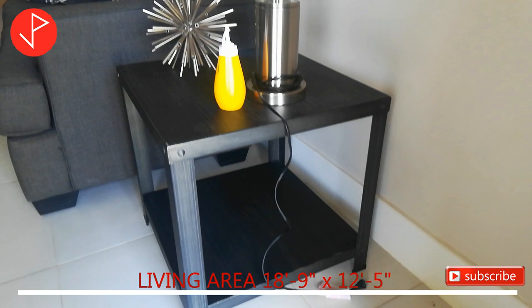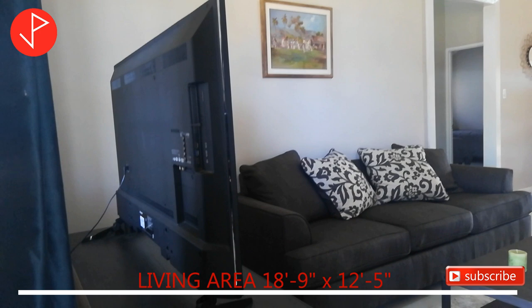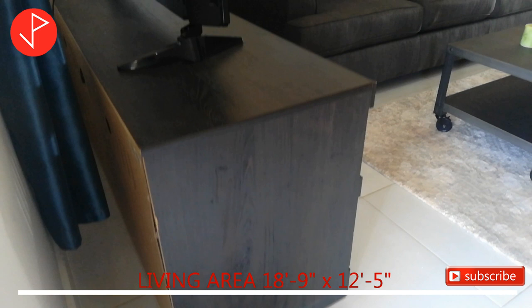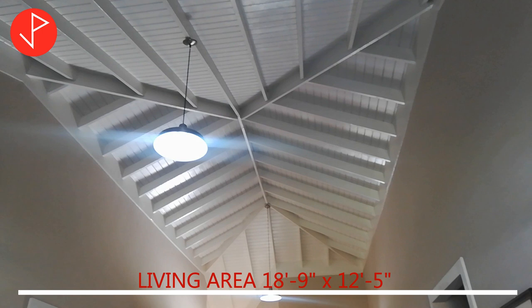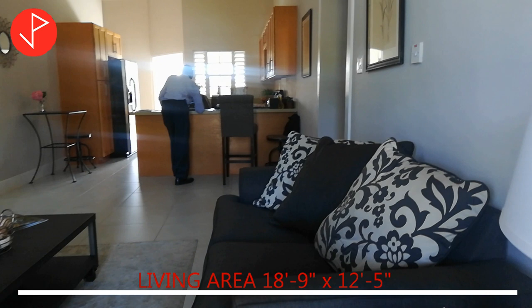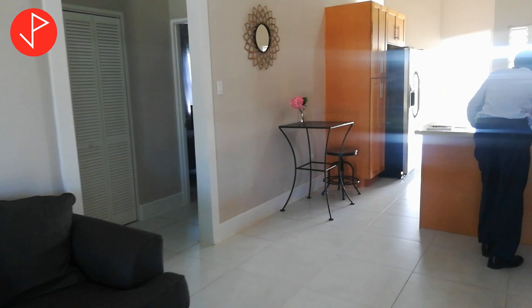Upon entering the house we are greeted by the living area. Elizabeth boasts an open concept floor plan with high rafter cathedral ceilings. The house features 24 by 24 inch porcelain matte finish ceramic floor tiles.